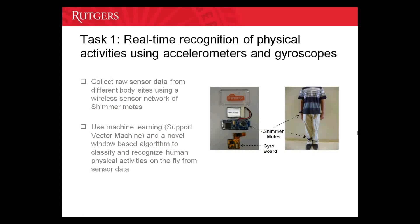Task one is the real-time recognition of physical activities using inertial sensors. The inertial sensors that we use in our system are accelerometers and gyroscopes that give the linear acceleration and the angular velocity respectively. These inertial sensors are attached to shimmer nodes, which are specialized biomedical sensor nodes. We collect raw data from different body sites using a wireless sensor network of these shimmer nodes.